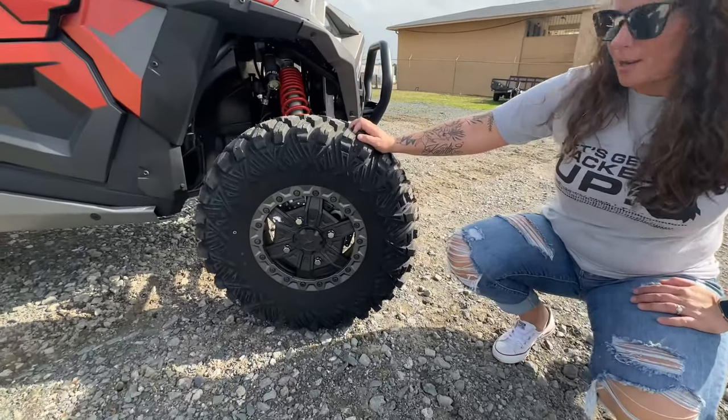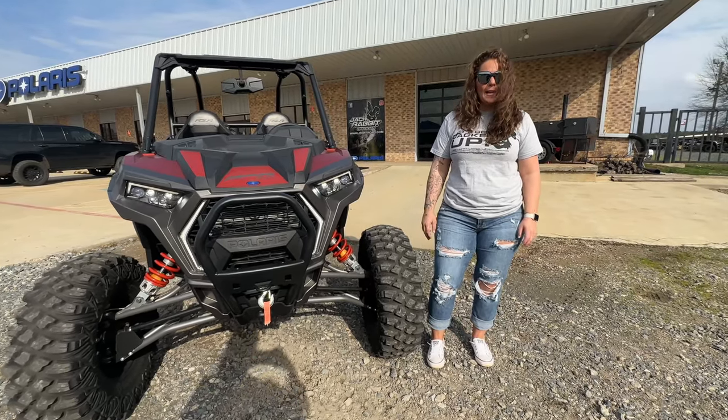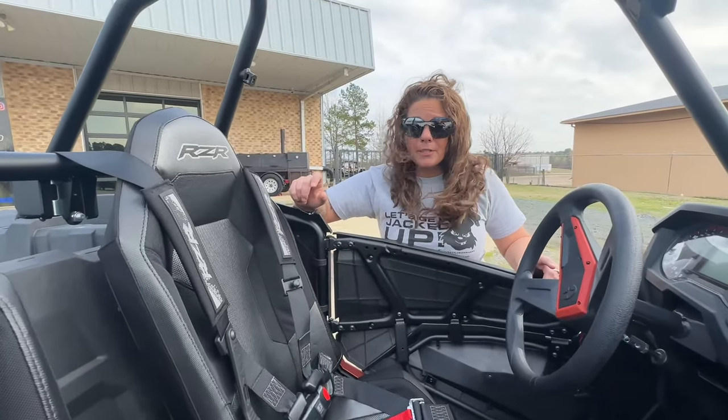This Razor is sitting on 30-inch Crawler XGs. You know what my favorite thing is on this unit? It's the fang lights. You're going to look mean in this fast machine. Like I said, this is a fast machine — you want to be secure?